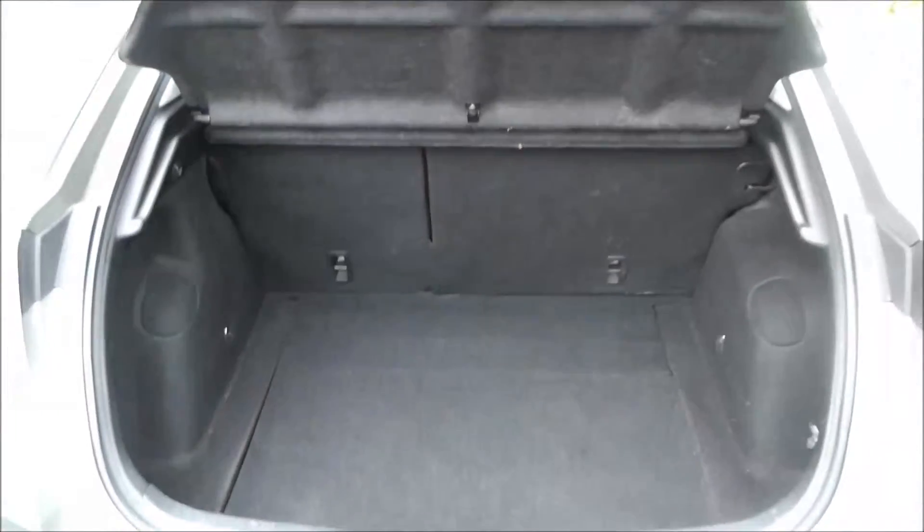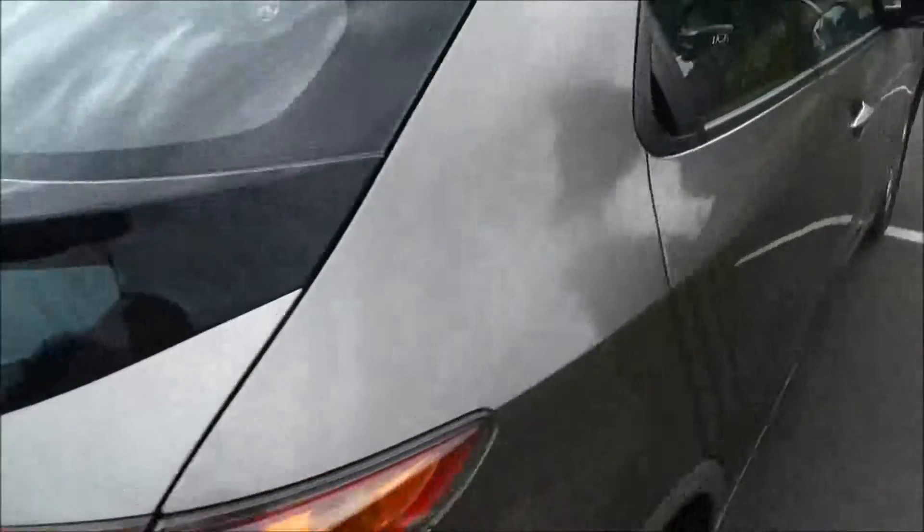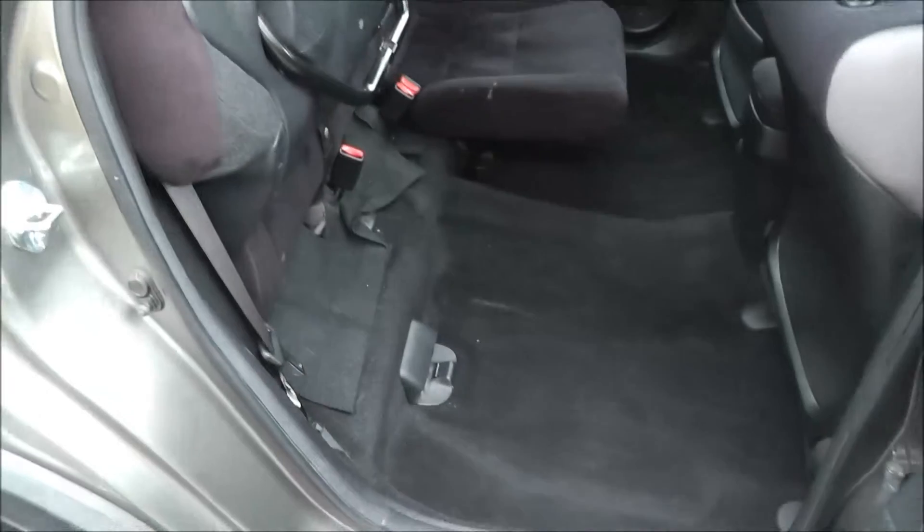This vehicle has a large-size boot with a rising parcel shelf. It also has a magic seat which lifts up and locks into place, exposing more floor space. The rear seats also fold forwards to enlarge the boot capacity.